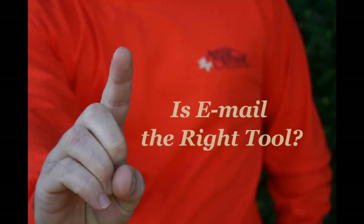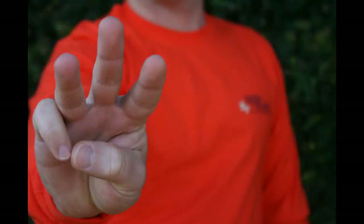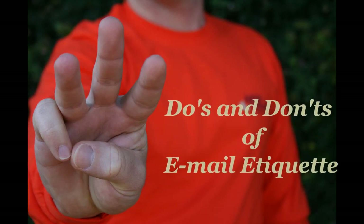In our previous videos, we discussed how to determine when email is the right tool and the mechanics of an email. In this segment, we will cover the do's and don'ts of email etiquette.